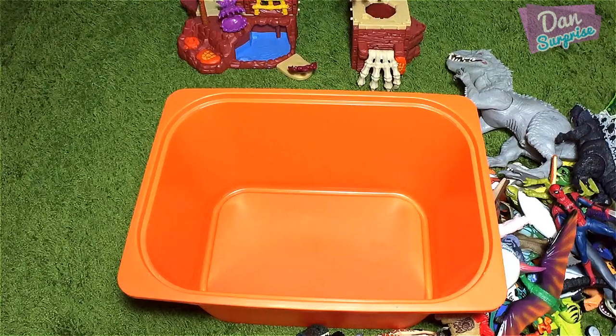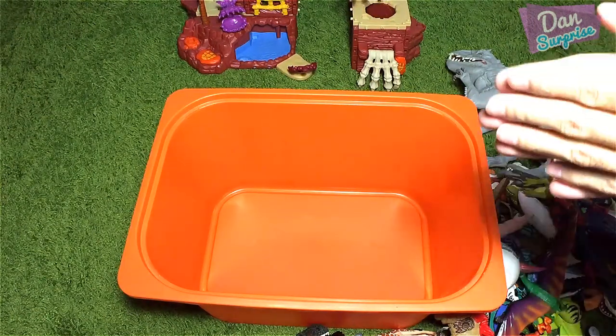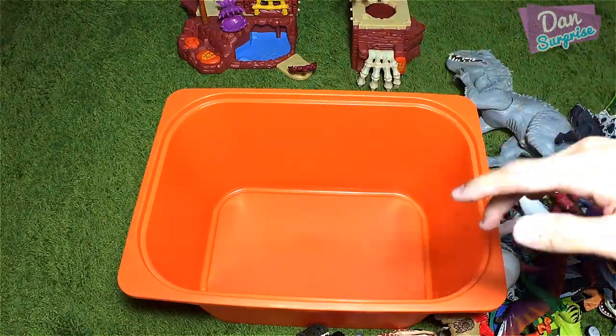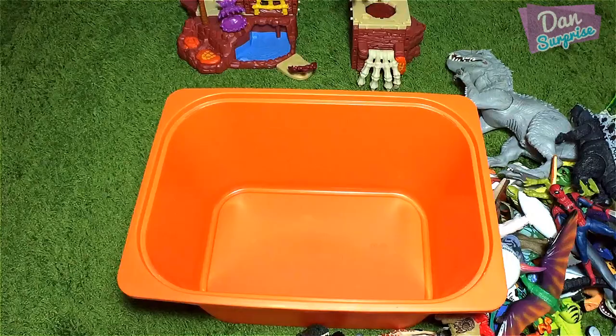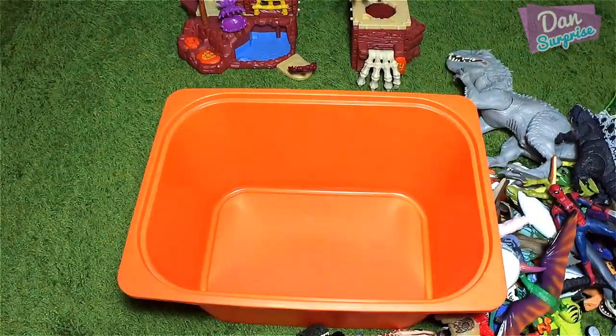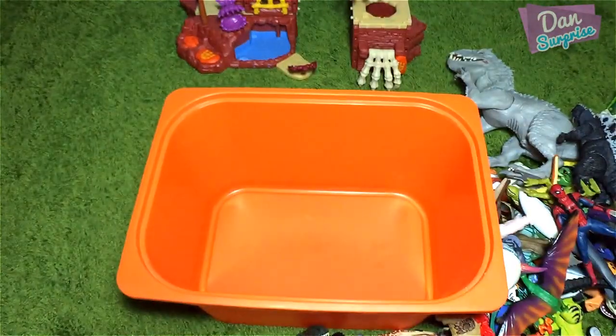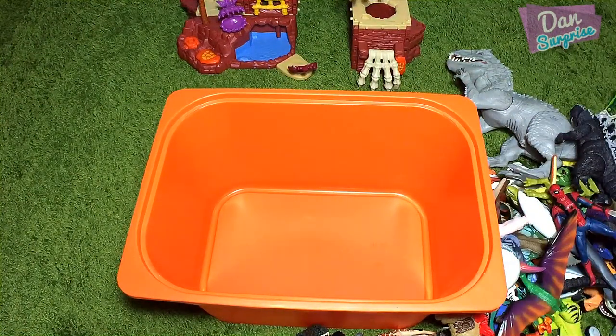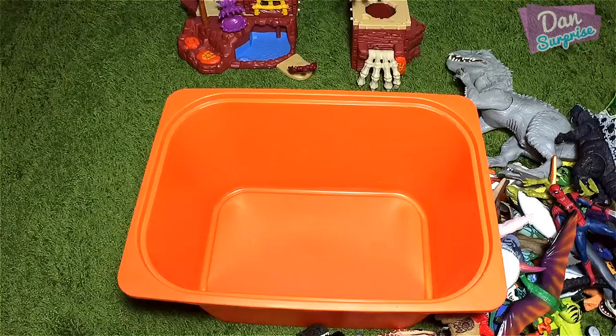Check this out guys — plenty of toys! I hope that you guys enjoyed this little video as much as I enjoyed making it. I'm Dan, I upload dinosaur and animal videos every single day, so make sure you hit the subscribe button and press the bell icon to receive notifications whenever I upload a video. Thanks for your amazing support!